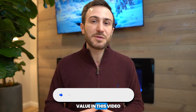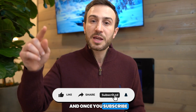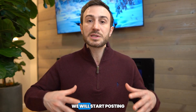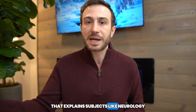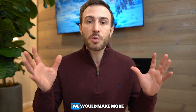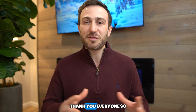If you found any value in this video, I would really appreciate it if you hit the like button and subscribe to the channel. Once you subscribe, you can turn on notifications so you get notified whenever I post future videos. We'll be posting more content related to specific USMLE topics — explaining subjects like neurology, immunology, and all the difficult high-yield concepts commonly tested on the USMLE exams. Make sure you subscribe so you don't miss that. Thank you everyone so much for tuning in, and good luck on your exam.